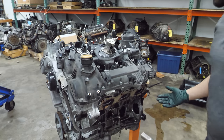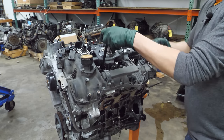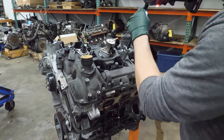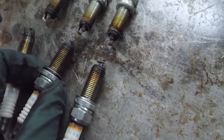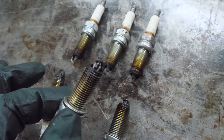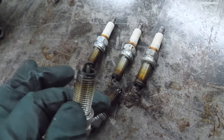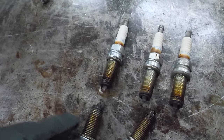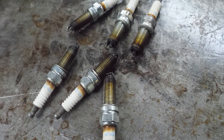We should start like usual — pull the spark plugs. All six seem to come out pretty easy. As I suspected, we have some mechanically re-gapped spark plugs. This one's much worse. The other plugs just look old, and that one's got a bunch of deposits on it.